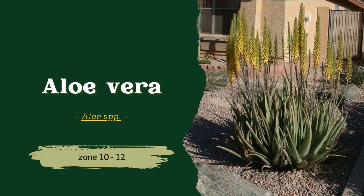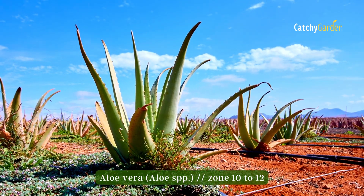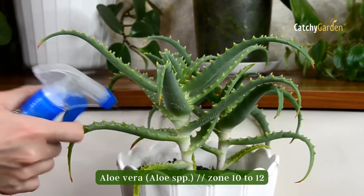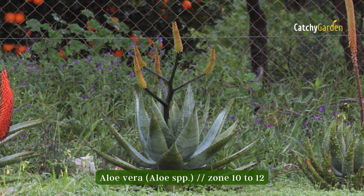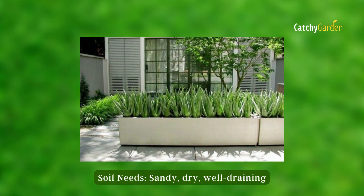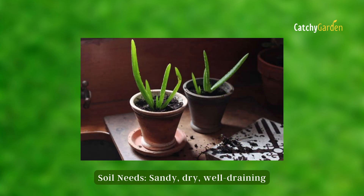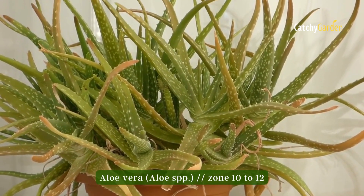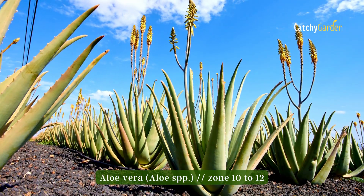Number one: aloe vera. Unless there has been consistent rainfall throughout the summer, aloe plants need to be watered around every two weeks. They don't need to be watered as much in the winter because the cooler weather and rainfall supply all the moisture they need. If you have a plant in a pot, you should let the soil dry up entirely in between waterings. Zones 10 to 12 are ideal for this plant.